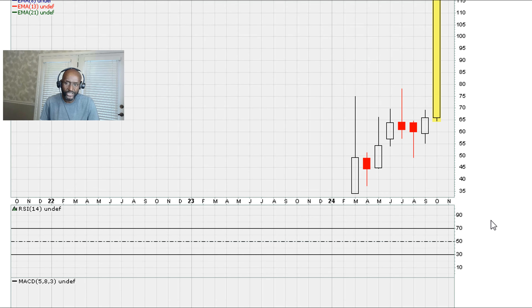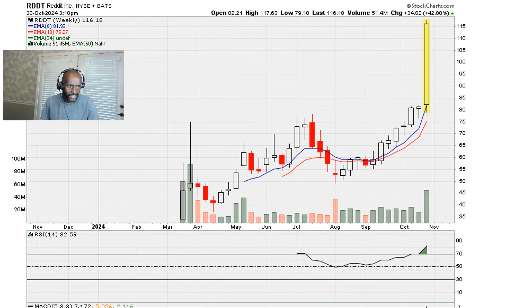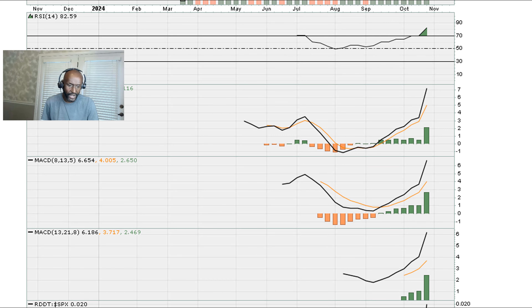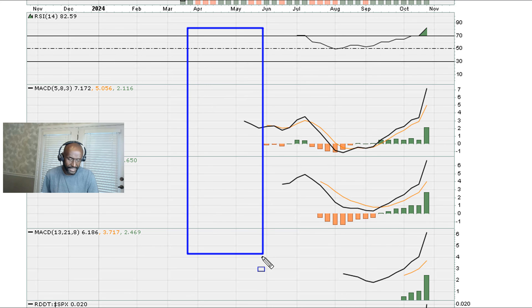So we have to go to the weekly chart. On the weekly, once we had enough data, we started printing the MACDs and the RSI. But our entry — when I sent out a breakout alert for my paid clients — was all the way back here in May, during this week right here when there was this breakout. That was at the beginning of May 2024. As of May 2024, we did not have enough data to print the RSI, so there wasn't enough data to print the indicators we use for breakout.